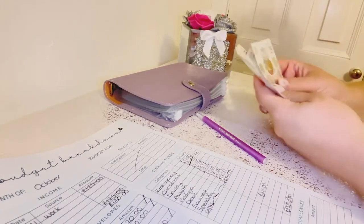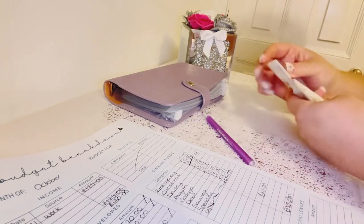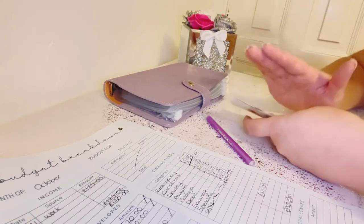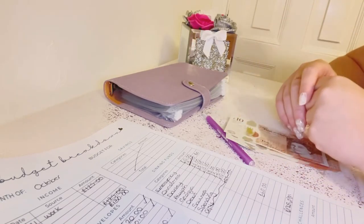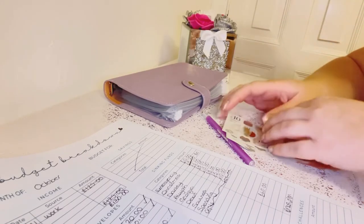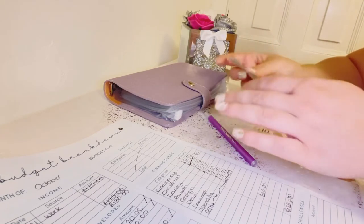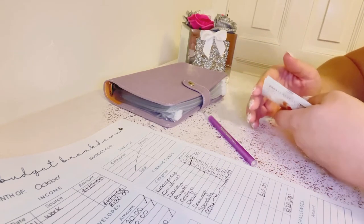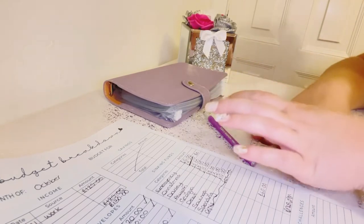I went to the cash point today and it just gave me all £10 notes. Usually it's either all £20s or a mix of £10s and £20s. Does anyone remember — in the UK — when you could withdraw £5 notes from a cash machine? I vaguely remember it, but I can't find any cash machine that lets you do that now. Is it still possible, or is it just £10s, £20s, and £50s?